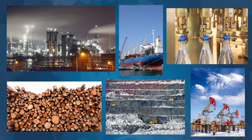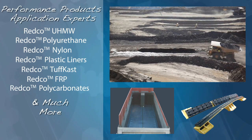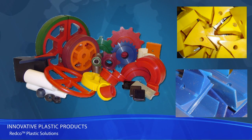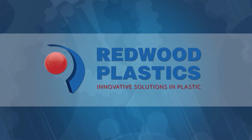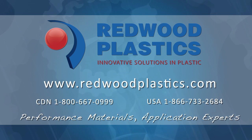Our product experts have the experience to know the optimal material for your application to ensure you'll have the best possible performance and longevity. We also provide custom services for molding, machining, and fabricating a wide range of high-quality custom components. Increase your production and your profits — contact us today.